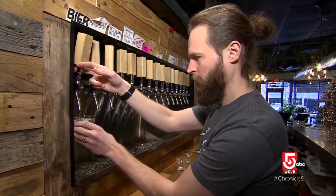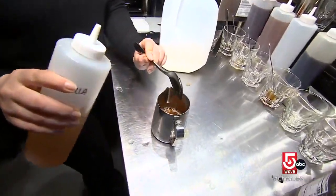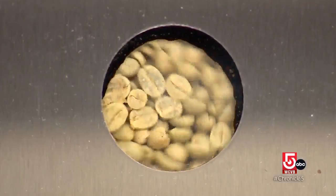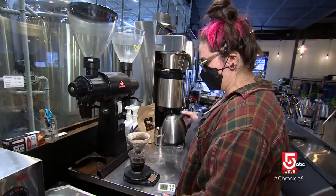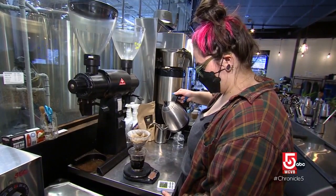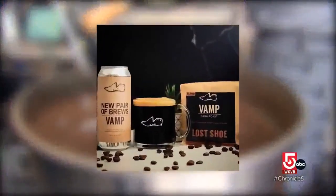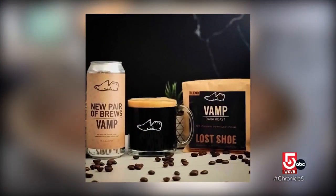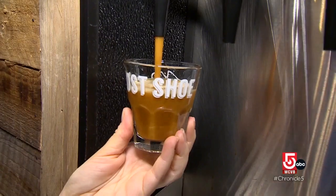More than 16 beers are on tap, and with Lost Shoe's homemade syrups you have countless coffee combinations. They roast their own coffee on site, featuring a medium blend called Stitch — their house blend with chocolatey and citrus notes — plus a dark roast and rotating single-origin coffees. They also do coffee-inspired beers, including a rotating coffee milk stout called New Pair of Brews, and a hop simple syrup used in some coffee drinks.